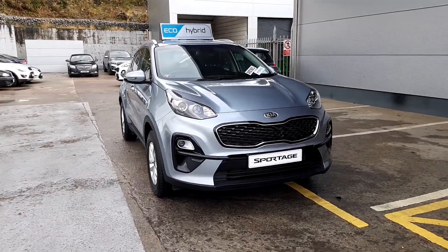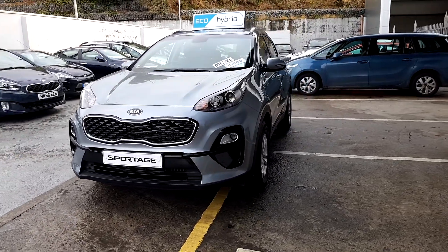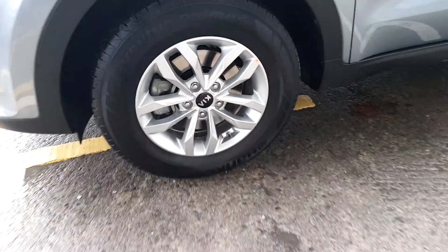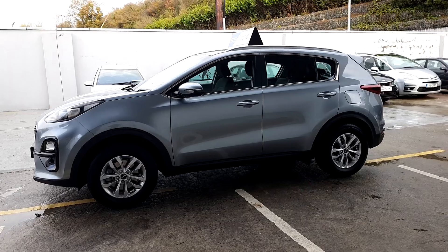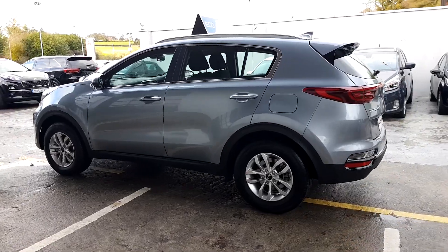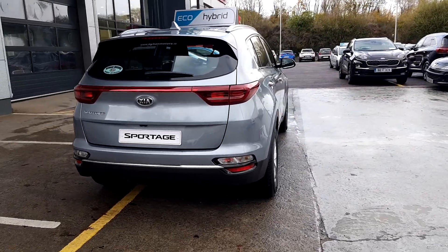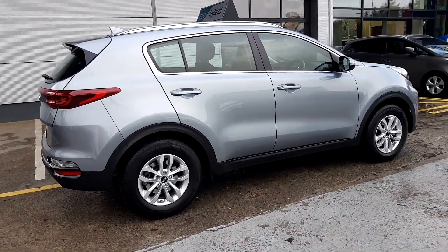This is a 2022 Kia Sportage KX2 Sam model. It's a mild hybrid with a 1.6 litre diesel engine. It has alloy wheels and manufacturer warranty until 2026. It also has roof rails and a rear spoiler.